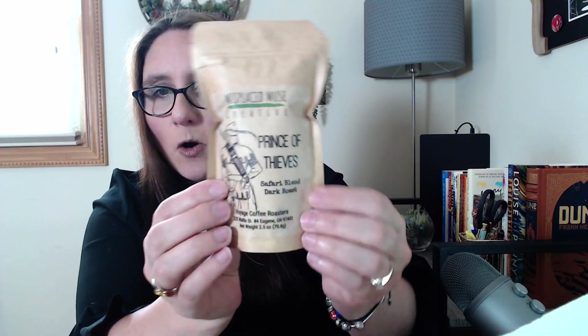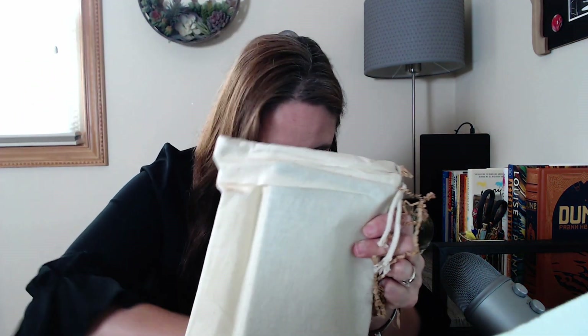Every month you can select if you want coffee or tea. I go coffee. This is a whole bean blend, safari blend roast. And then we have some matches, they usually throw in a little disposable coaster, and we got some candies again. These candies are really good, guys.